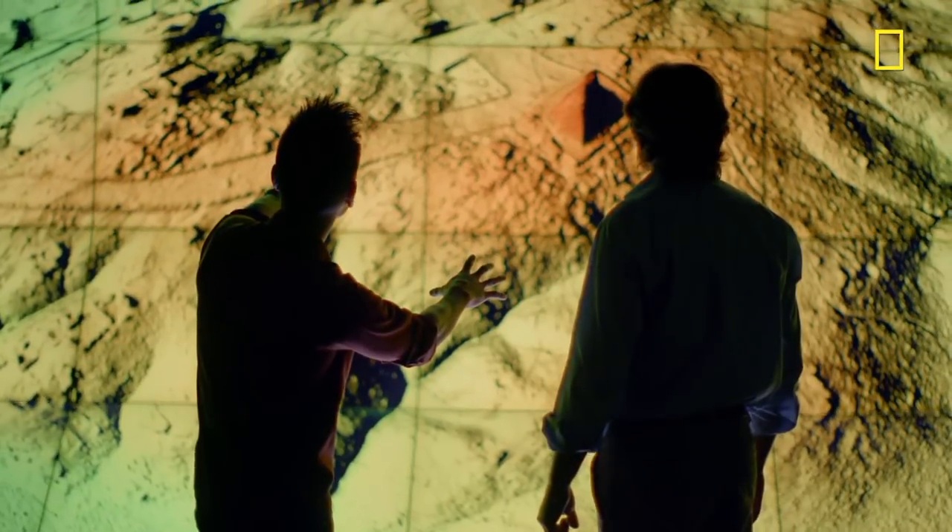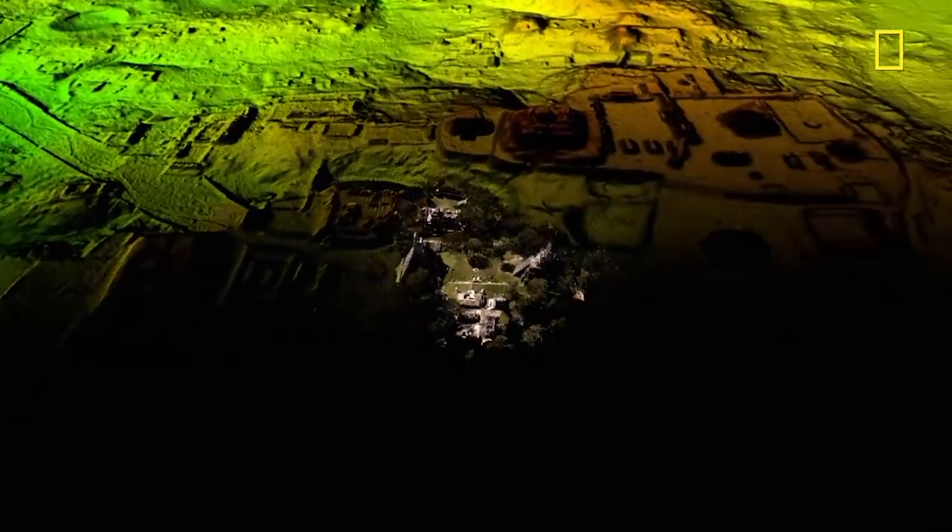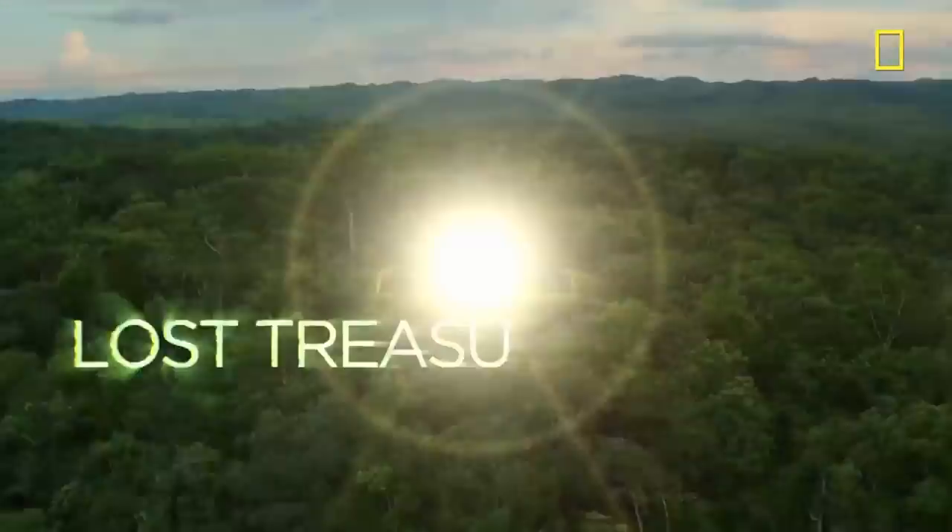It's like a magic trick. This is amazing. And it's transforming our understanding of one of history's most mysterious civilizations — the Maya.